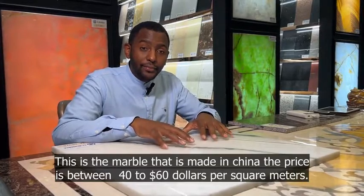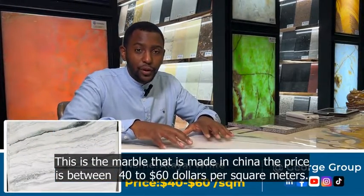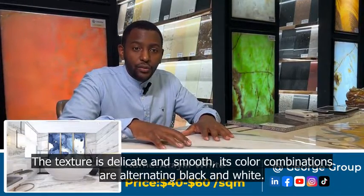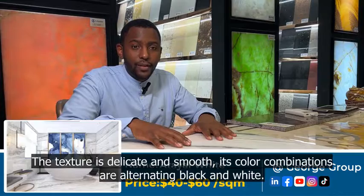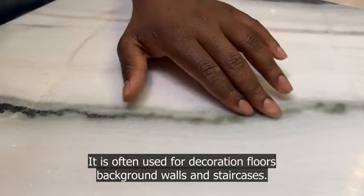This is a marble that is made in China. The price is between 40 to 60 dollars per square meters. The texture is delicate and smooth. Its color combinations are alternating black and white. It is often used for decoration floors, background walls, and staircases.